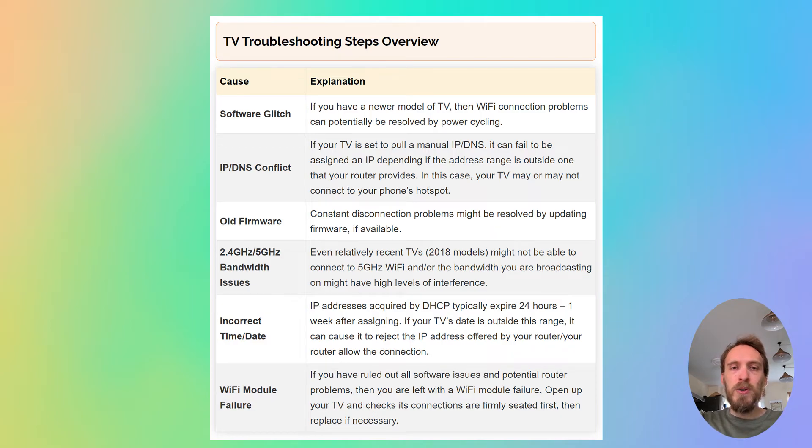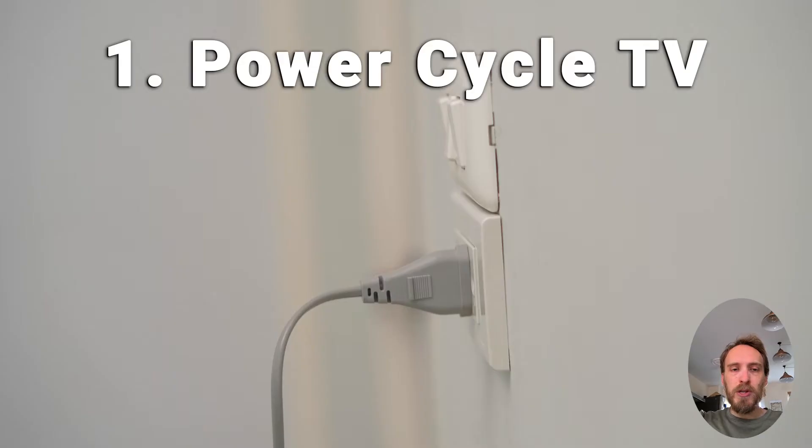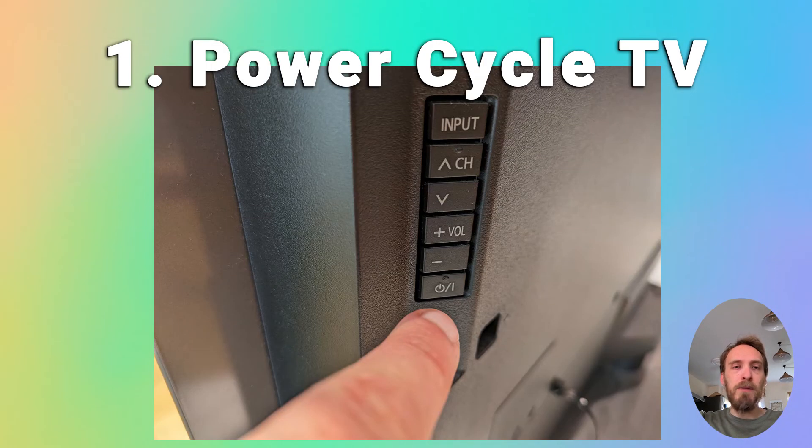Now we'll move on to Wi-Fi problems with the TV itself, assuming the router is fine. First, try power cycling your TV — it's a simple step but in about 30% of cases this does fix the problem. Switch off and unplug your TV, hold down the physical power button on the TV for at least 15 seconds, then wait for at least 30 minutes for any residual power to drain from the TV's capacitors, then plug it back in and try switching it on again.